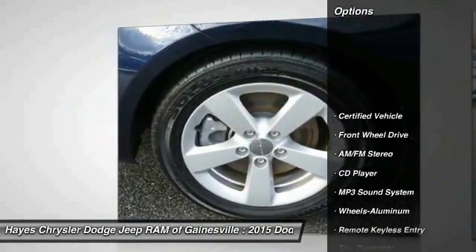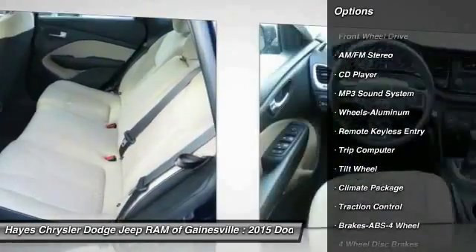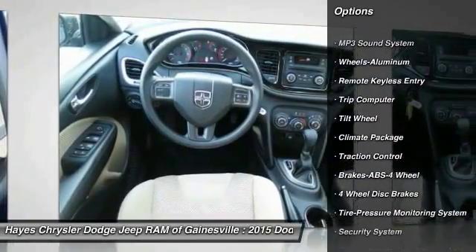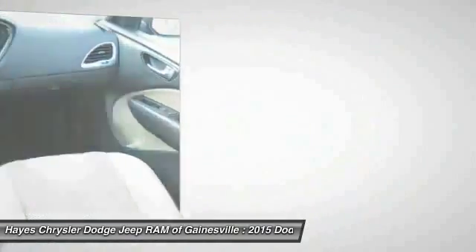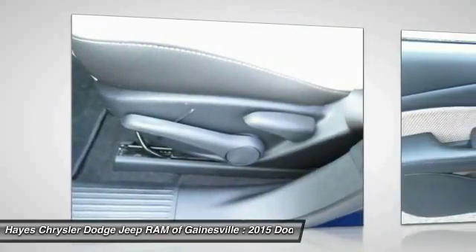Anti-lock braking system, traction control, air conditioning, front power steering, aluminum wheels, cruise control, AM/FM stereo radio, FWD, rear defrost, climate control, multi-zone. This isn't just a vehicle, it's an experience.